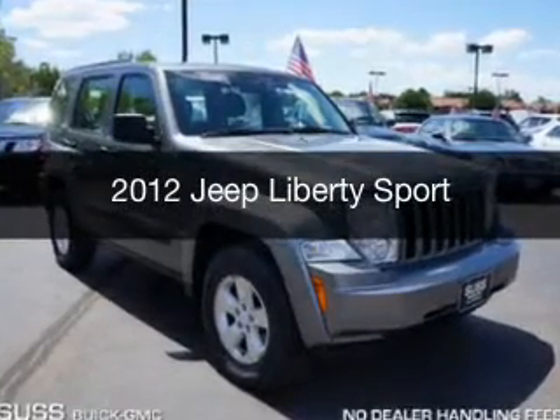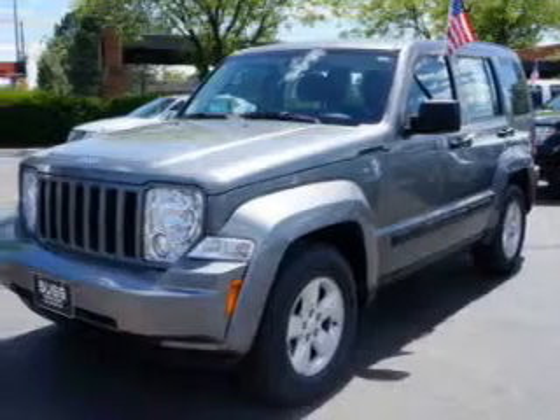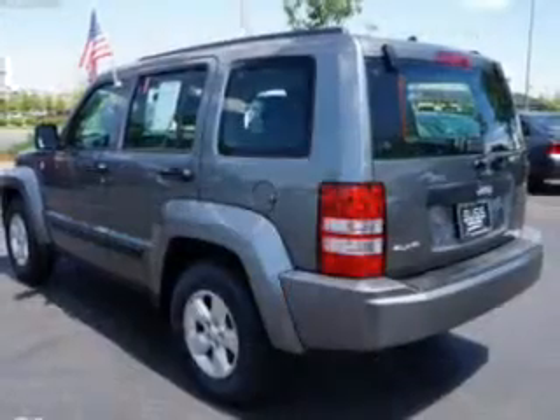This is a used 2012 Jeep Liberty, powered by 4-wheel drive, a 3.7 liter reliable engine, and a 4-speed automatic transmission.